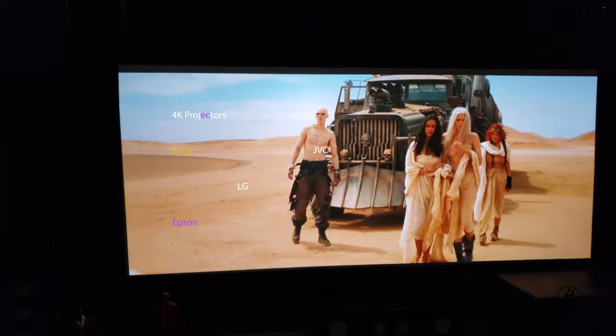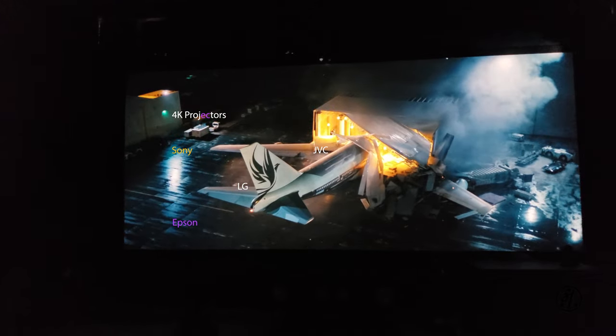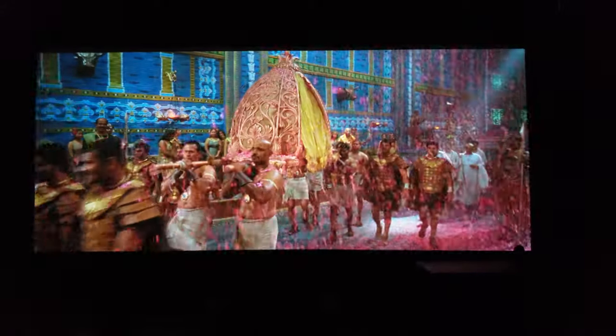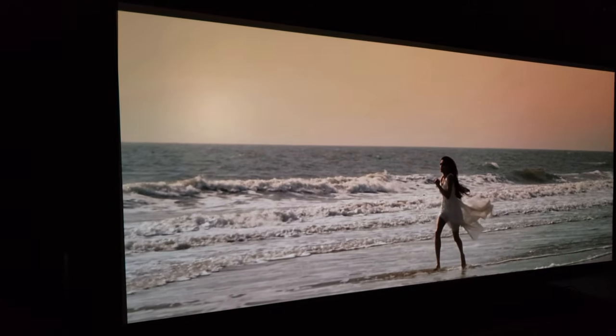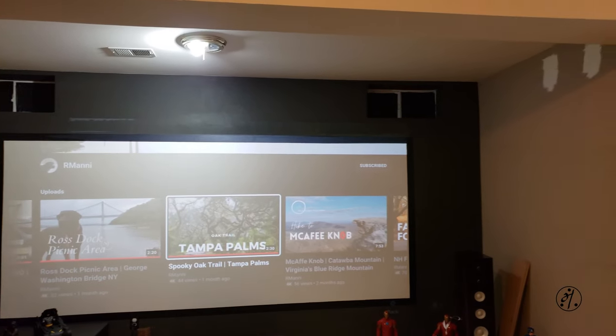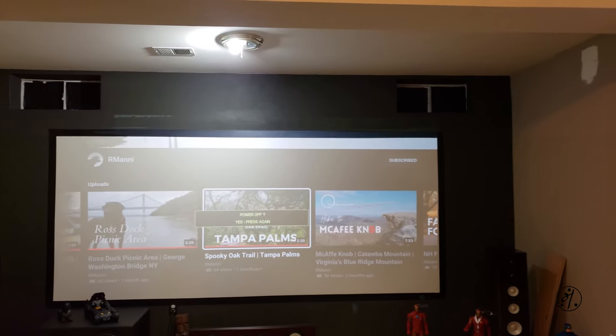BenQ even offers a short throw projector if you don't have much space in your basement or living room. If you're interested in 4K, there's upscaled 4K pixel shift technology starting from around $1,500. If you want a true 4K projector, be prepared to spend two or three thousand dollars — JVC makes a true 4K. For 1080p on a budget, BenQ and Optoma are solid choices. If you have more money to spend, Panasonic and Epson are good options.